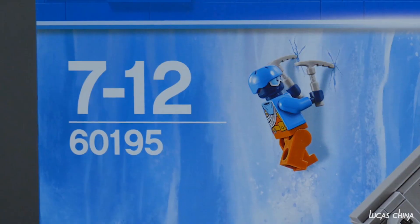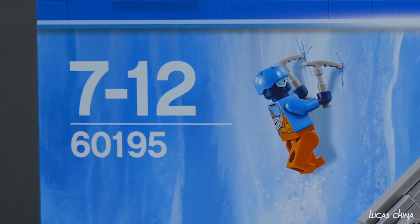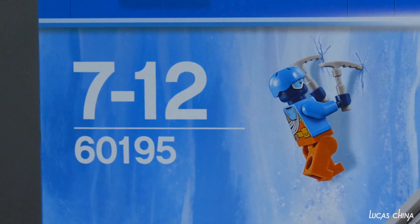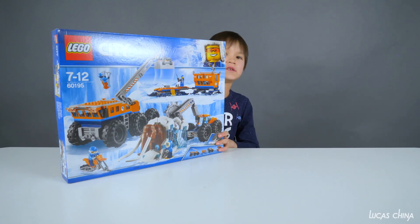And here it is. This LEGO City set is for ages 7 and up, and the number is 60195. So let's check the back.